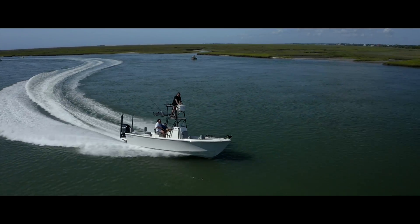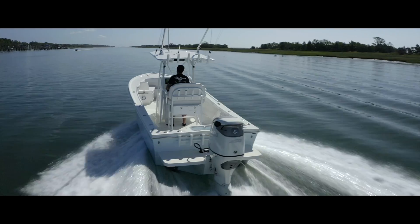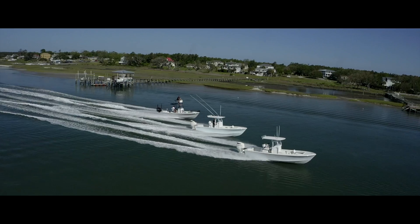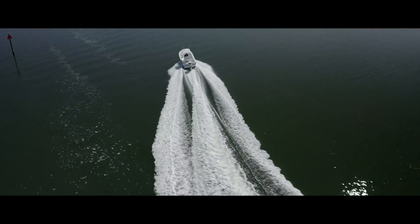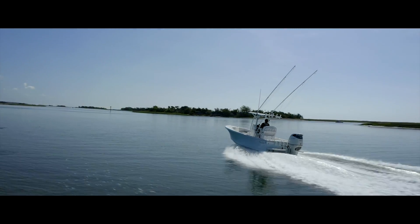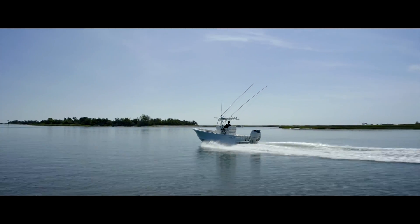The result is a boat that provides you with the performance, confidence, and value that you deserve. Review our website at PayerMarine.com and contact us today to schedule your build.